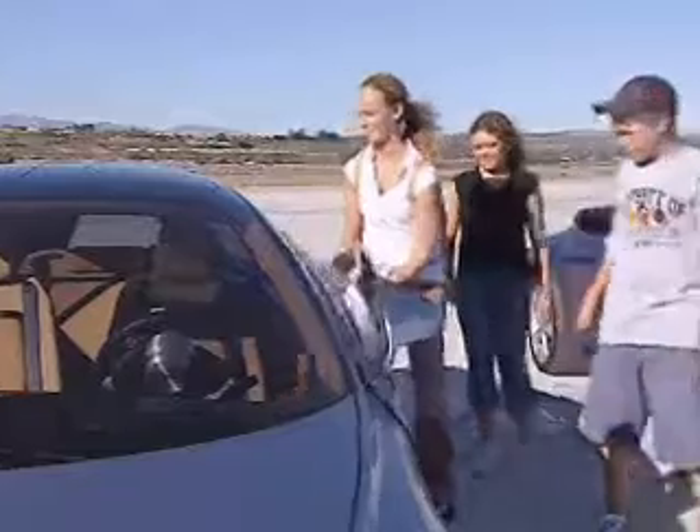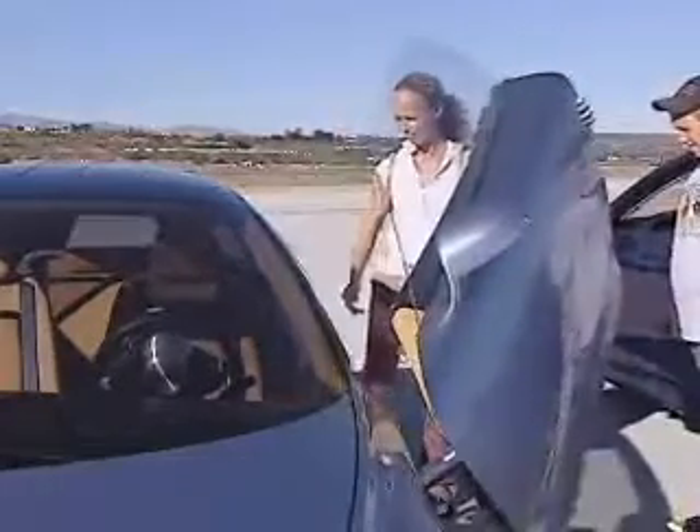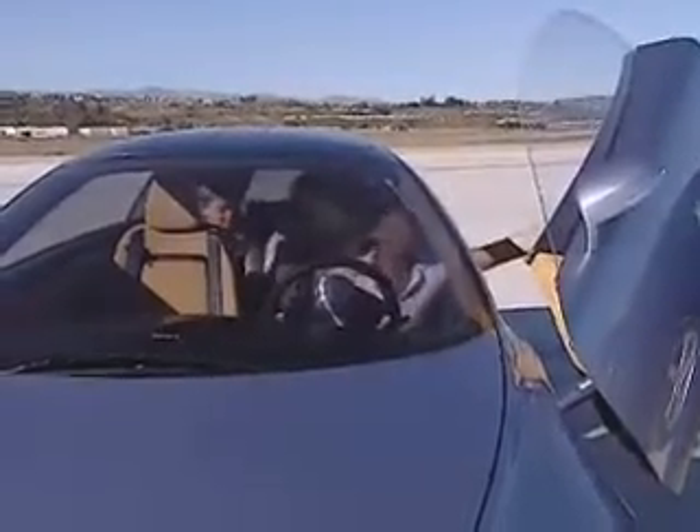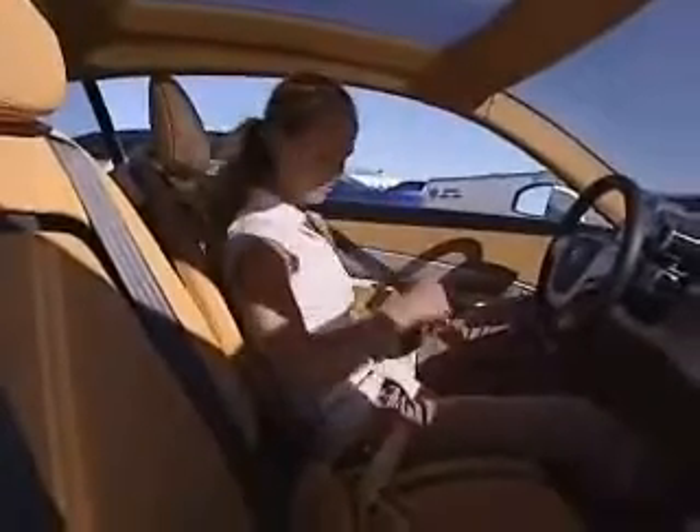The 3cc, as this concept car is known, has space for two adults in the front and one adult or two children in the rear. Getting in and out of the car through the large side doors is easy, thanks to a seat package that can be easily moved backwards and forwards.